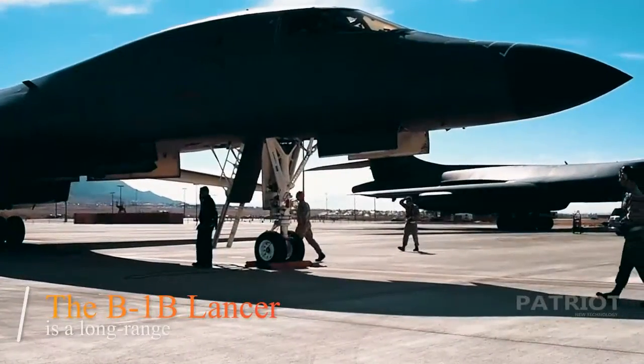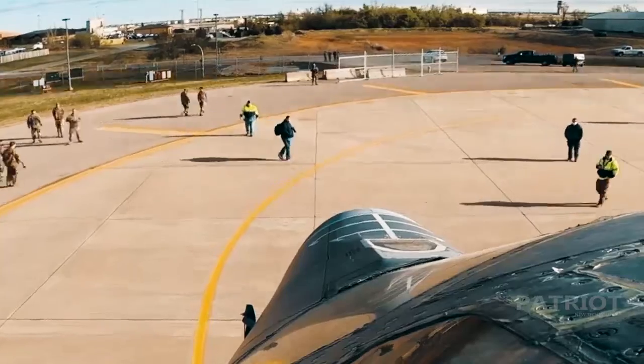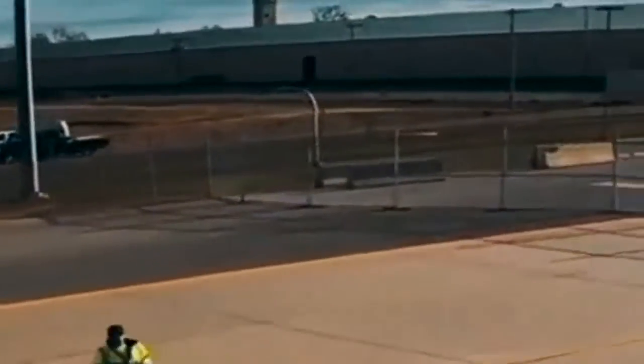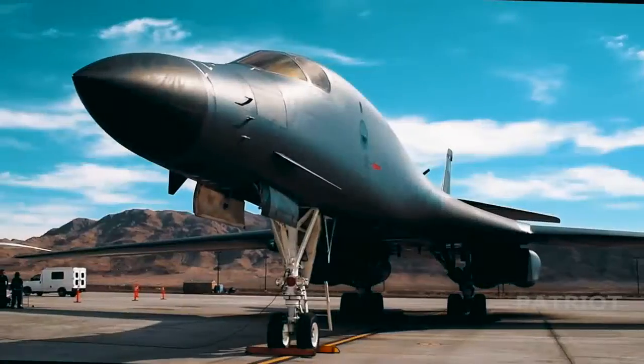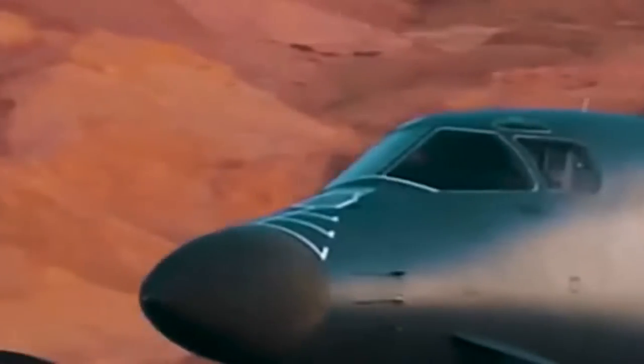The B-1B Lancer is a long-range, multi-mission, supersonic conventional bomber, which has served the United States Air Force since 1985. The aircraft is on track to continue flying at the current demanding operations tempo out to 2040 and beyond, and Boeing partners with the Air Force to keep the B-1 mission ready.